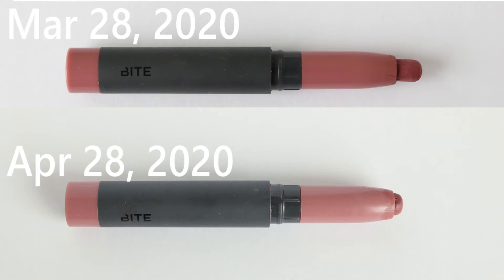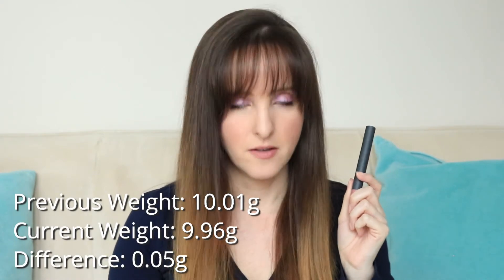Item number 12 is this Bite lip crayon in Glace — the birthday gift that a lot of people had. It's just a wee nubbin, almost finished. I was aiming to finish it in April, and while I knew that probably wasn't going to happen, putting that seed in my mind forced me to remember to use it. I don't love it — it's a little too intense and gray when first applied, but as it wears down it becomes more of a warmer browny tone. I wouldn't repurchase this shade. I'm not a huge pencil fan. This was 10.01 grams last month and it is now 9.96 grams — this will definitely be finished in May.